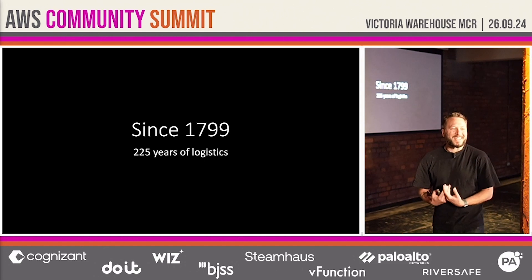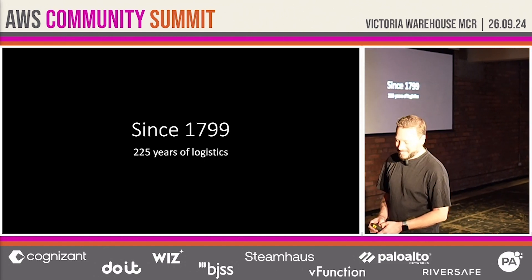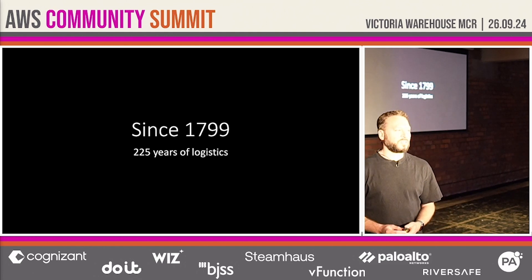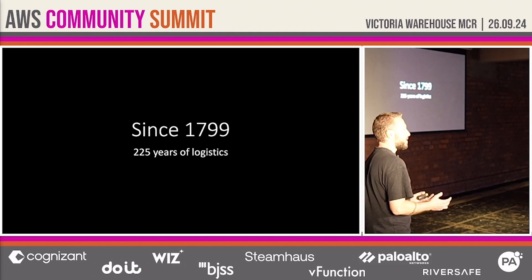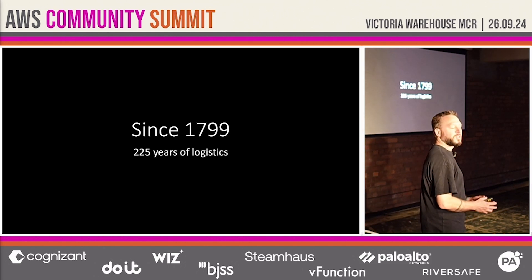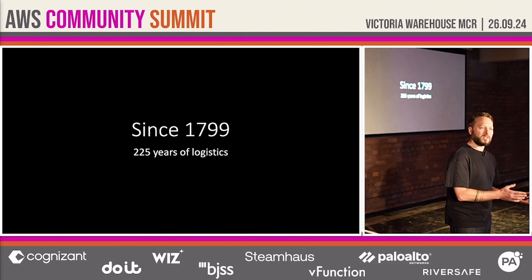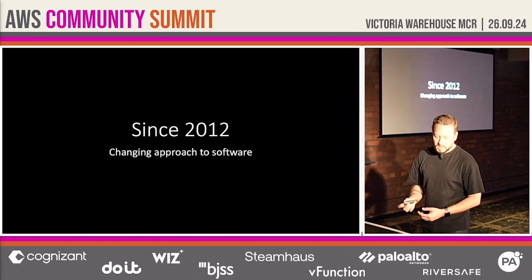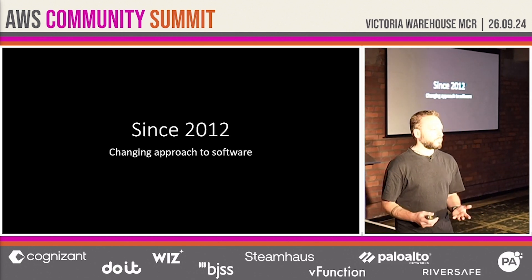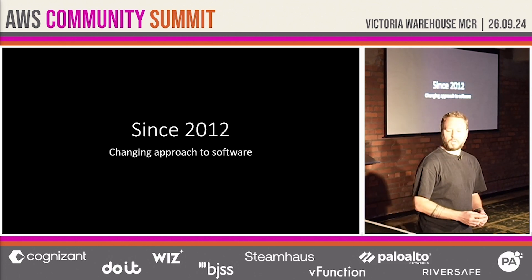You don't get to the ripe age of 225 without adapting to constant change. Over the years, we adapted from horses to cars, from physical post offices to the internet, and from letters to parcels. And in the past few decades, software has become an inextricable part of PostNL's operations.